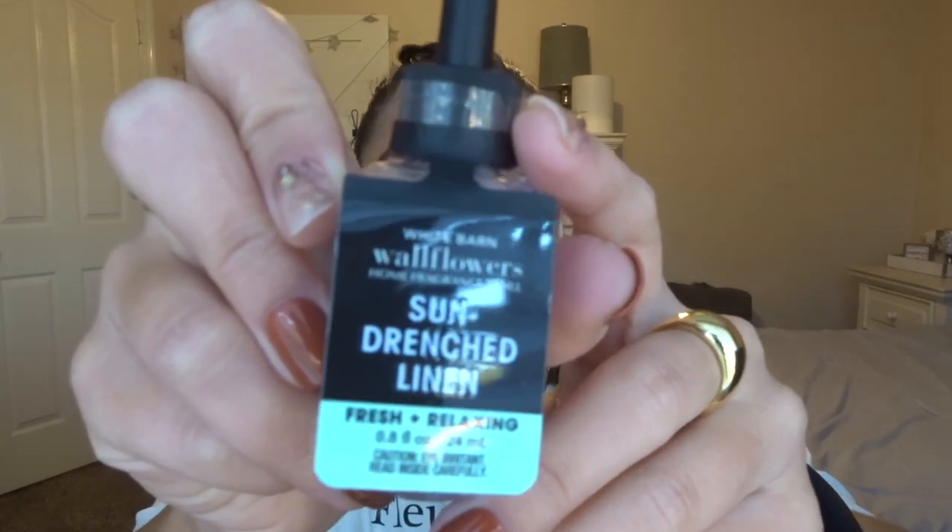The last one I got is Sun Drenched Linen — Fresh and Relaxing. I figured it could go either in the bathroom downstairs or even in our garage. Scent notes are Cool Cotton, Crisp Apple, and Soft Musk. So that's the five wallflowers I picked up. I also picked up one for Ryan in Mahogany Teakwood because that's his favorite scent.